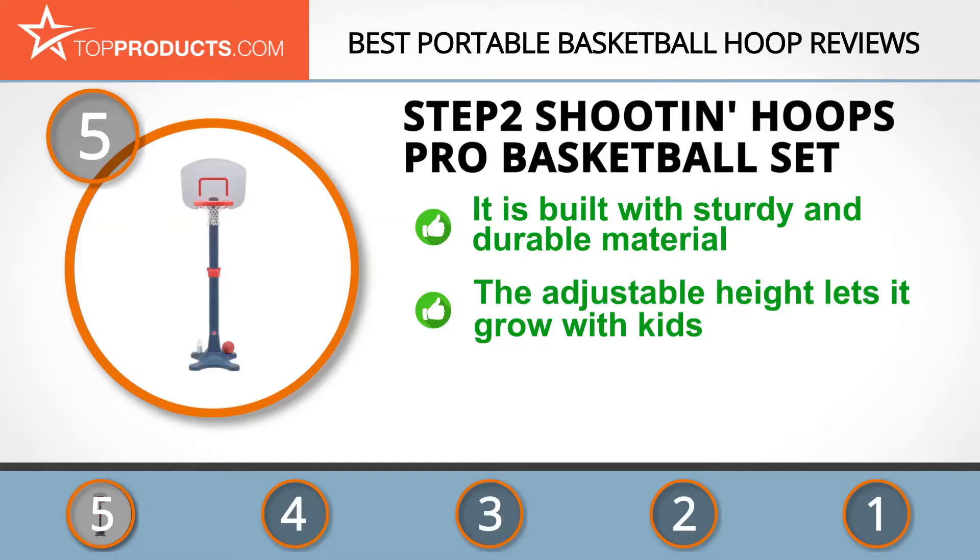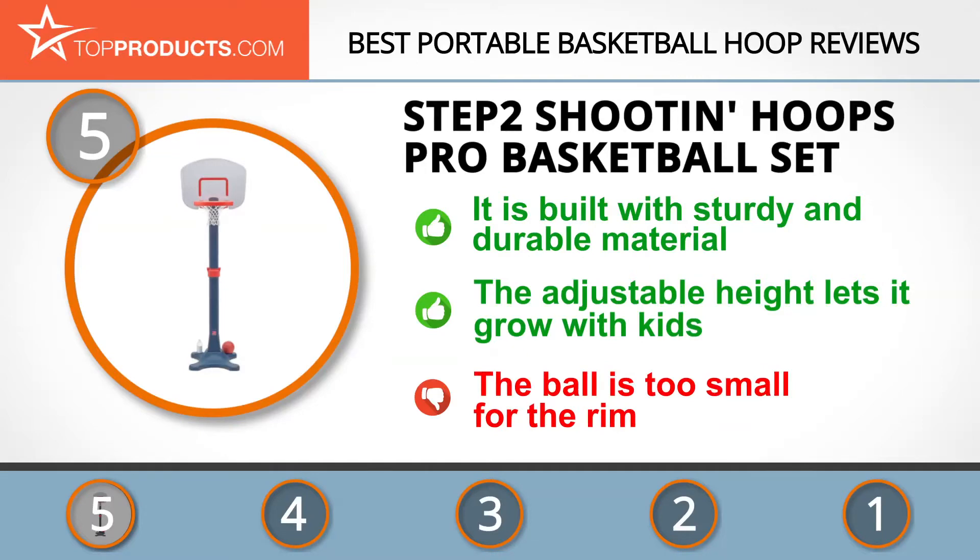The plastic used for making this kids' basketball system is the perfect choice as it reduces the risk of injuries, and the adjustable height of the pole means your kids can use it for years to come. If we could change anything about this product, we'd make the ball bigger so it's more proportioned to the size of the rim.